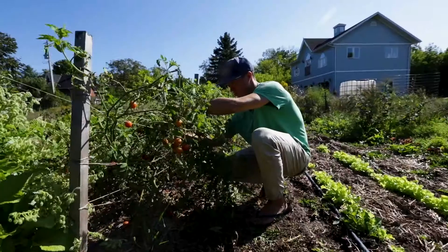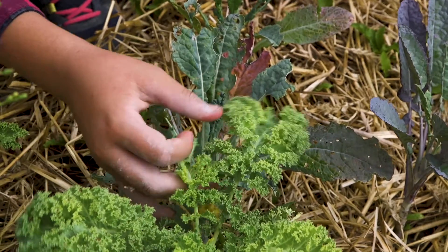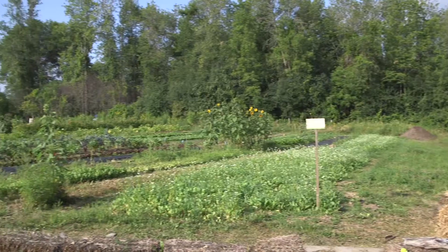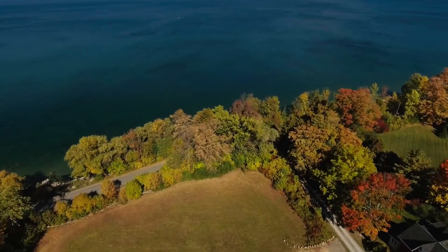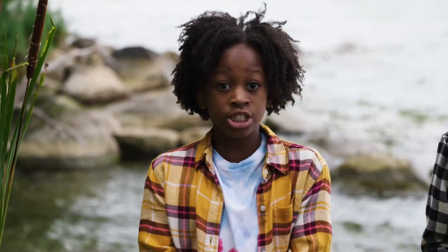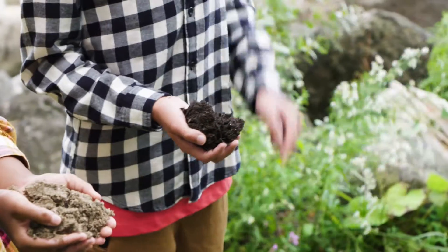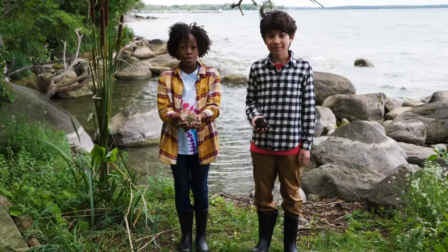At the farm we let nature do its thing, but we make it easier for nature by not using toxic chemicals that could wash down into the lake. The forest, garden, and green spaces naturally filter water before it runs down into the lake. The Earth has many ways that it purifies water: sandy soil traps little things as water moves through it, bacteria in soil eats and breaks down contaminants, and plant roots — including this cattail — also filter water.